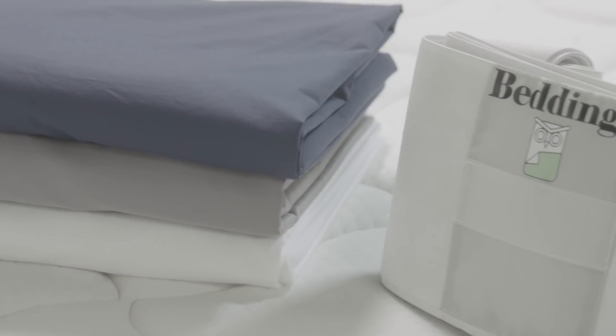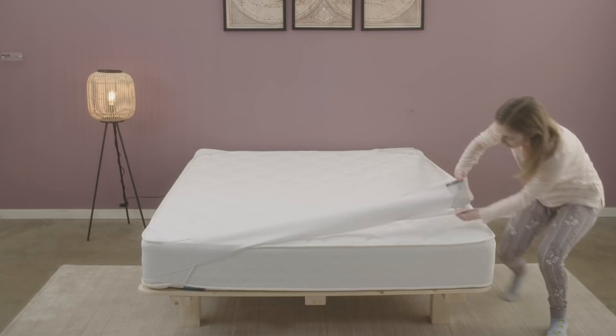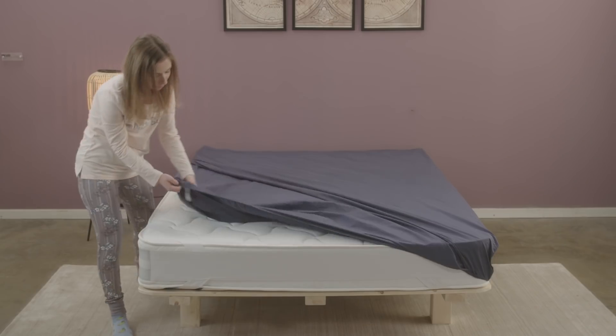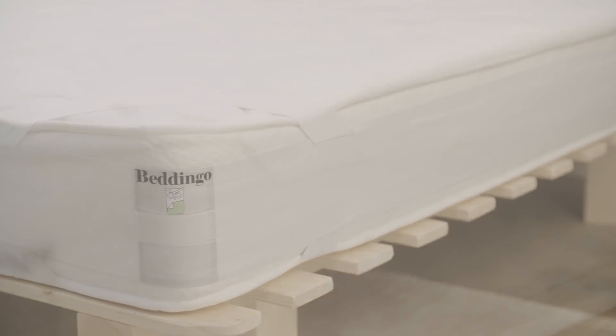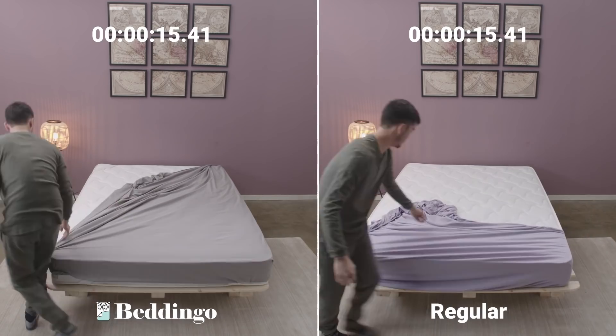Quality sheets made of 100% Egyptian cotton. Beddingo comes with an elastic band that you put on your mattress only once, prior to putting on the sheets. The sheets attach to the band for a firm grip. This band is what makes putting on sheets super easy — it actually takes half the time.